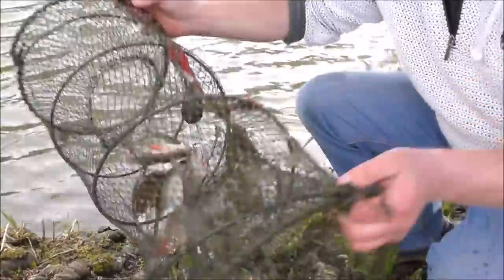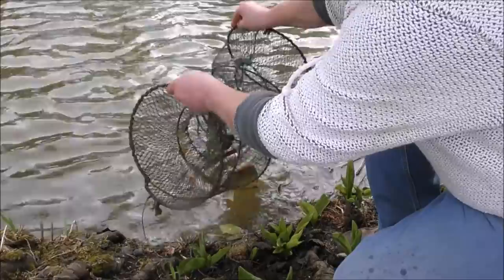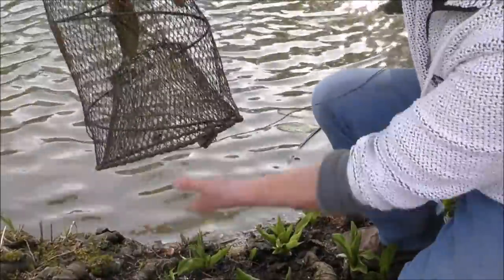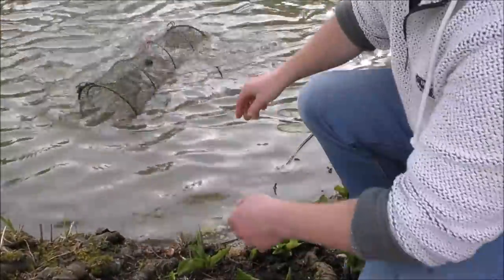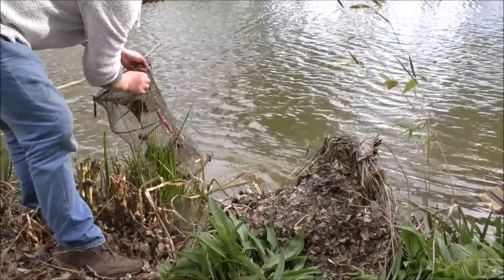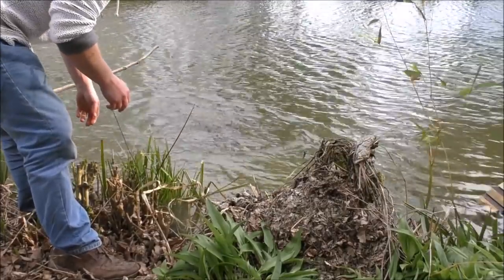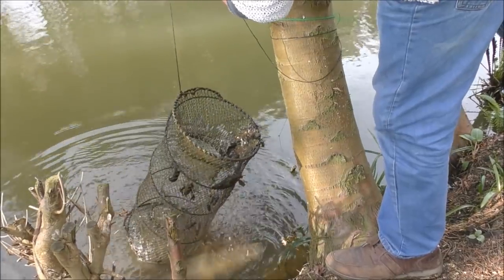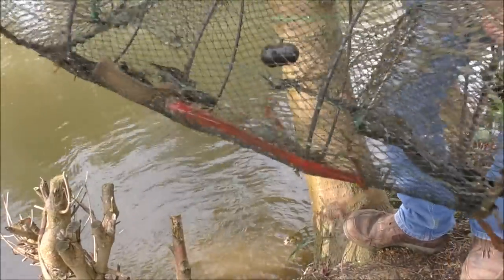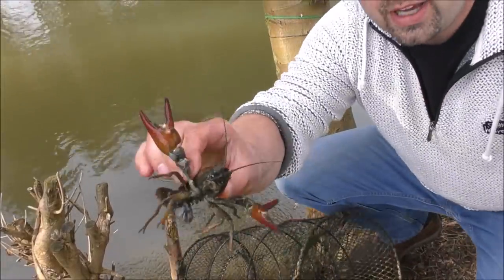The Nation of Perch! We've got perch eggs on there as well. There's a few in there! There you go!